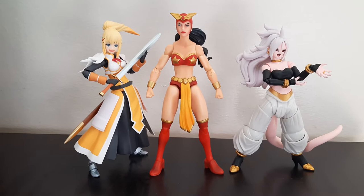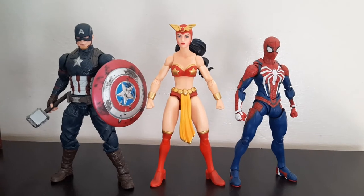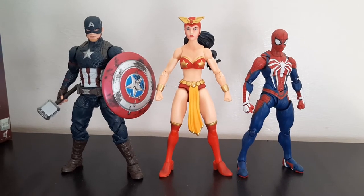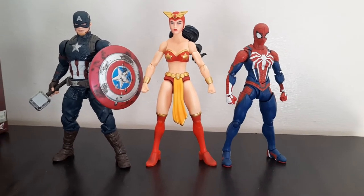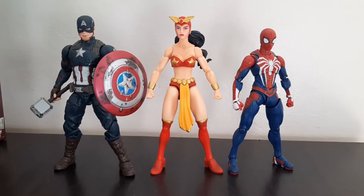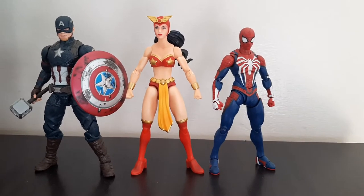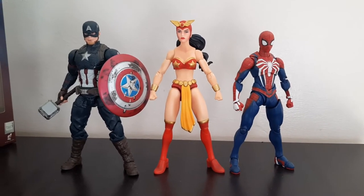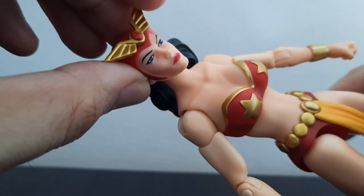Darna is quite tall compared to anime figures. For the final size comparison, here is Darna next to male figures — Captain America Marvel Legends and SH Figuarts Spider-Man from PS4 Spider-Man. She scales very well with Marvel Legends, but not so much with the shorter SH Figuarts figures. The Spider-Man is one of the shorter SH Figuarts, so yeah.